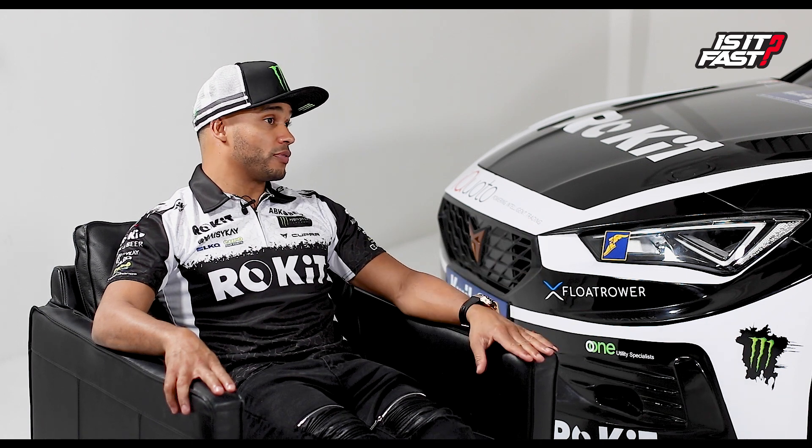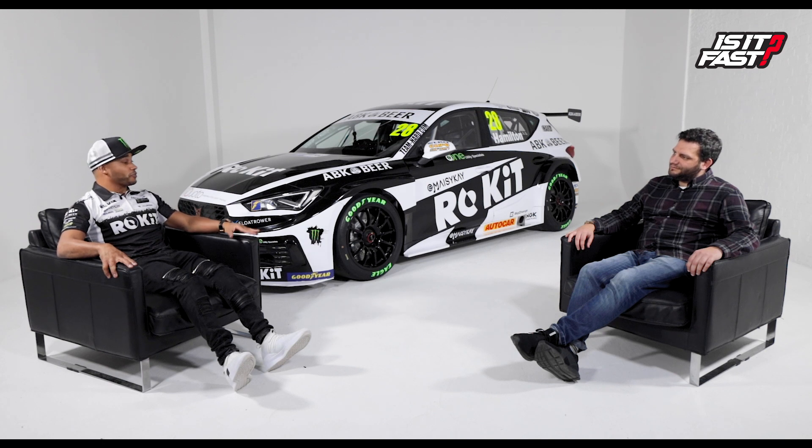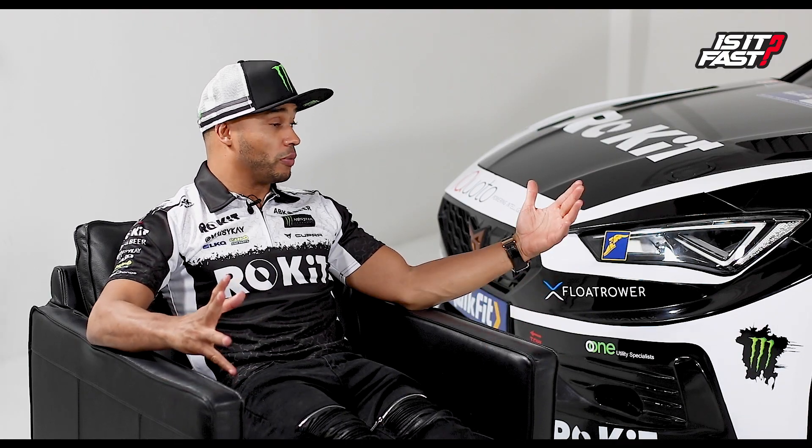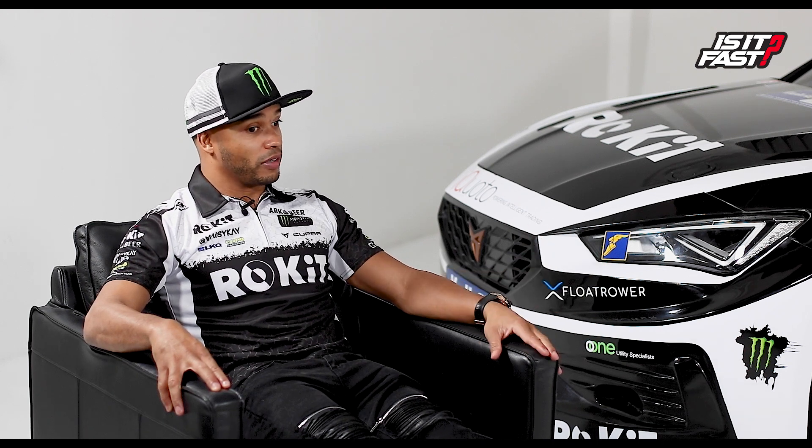Despite the CC's limitations, Nick was able to achieve his best qualifying results and his first BTCC points finishes in that car. Now with the new Cupra, if it's as fast as it looks, things are promising. The team will roll it out for the first time next week — a memorable moment for everyone involved. The girls and guys at Team Hard have done a fantastic job putting it together.